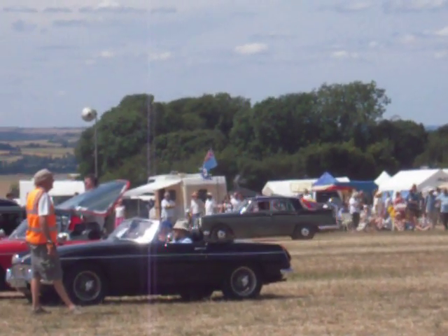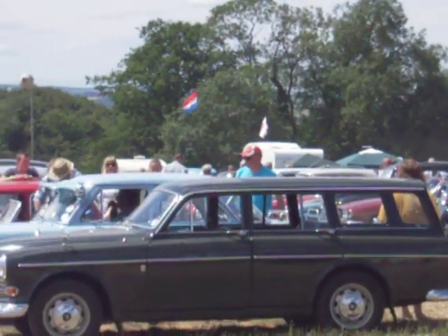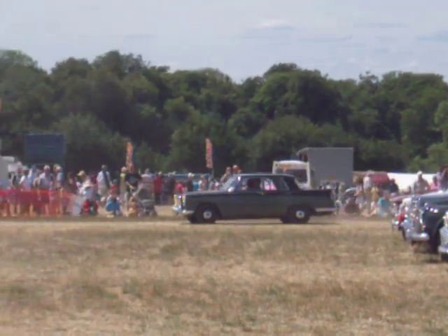Tristan Leveress brought this from Kirtlington — it's a 1954 Morris Minor, so it's one of the earlier cars. And Tristan has lived less than 10 miles from its place of manufacture, which, of course, was Cowley, all its life.